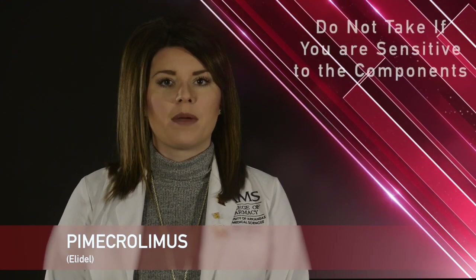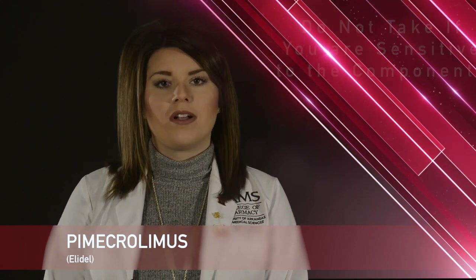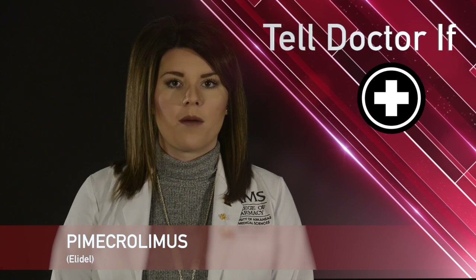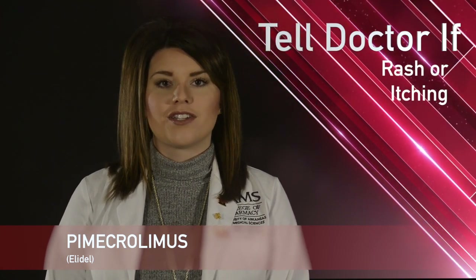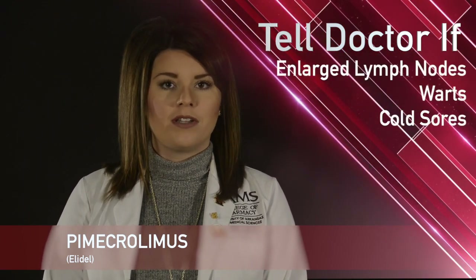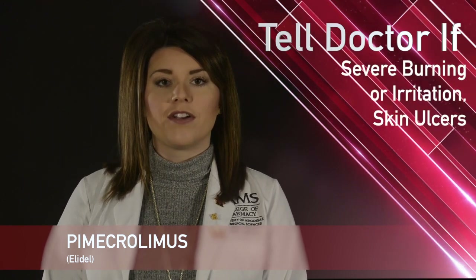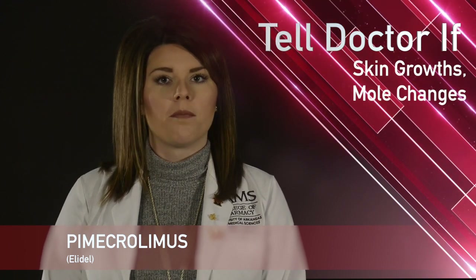Do not take Pimecrolimus if you are hypersensitive to any component of the medication. While taking Pimecrolimus, remember it is important to tell your doctor or pharmacist if you have signs of an allergic reaction such as a rash, itching, swelling, or tightness of the chest, enlarged lymph nodes, warts, cold sores, severe burning, severe skin irritation, skin ulcers, skin growths, or mold changes.